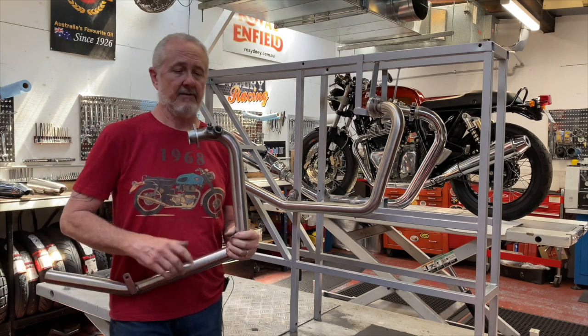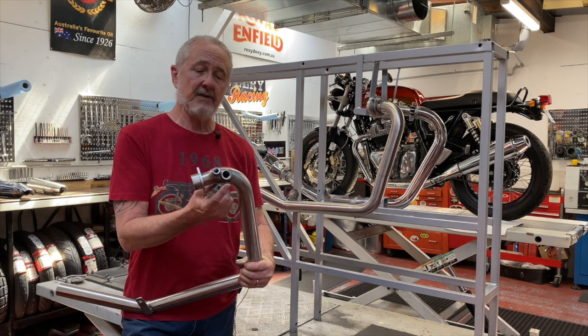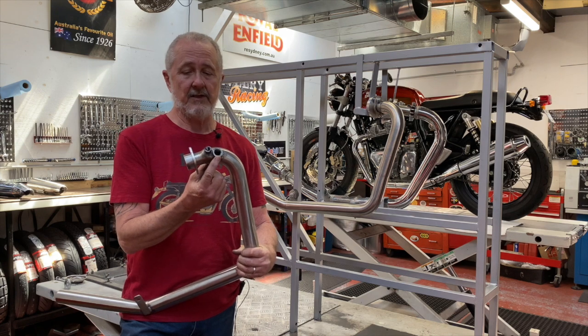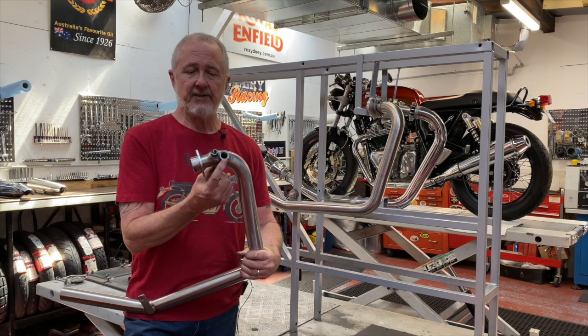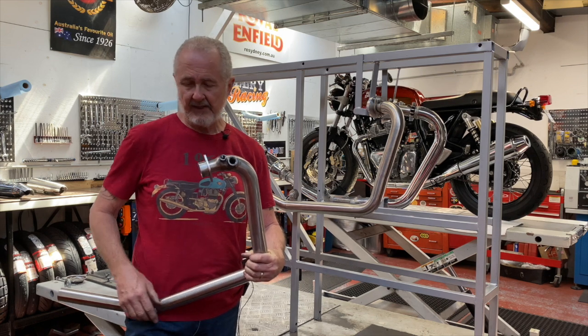When we built these, we designed them with both the 12 millimeter bung for the original O2 sensor, as well as an 18 millimeter bung for a wide band sensor. So if you want to check your air fuel ratio at the racetrack or on the dyno, or if you want to run an auto tuner, you can do that with these pipes.